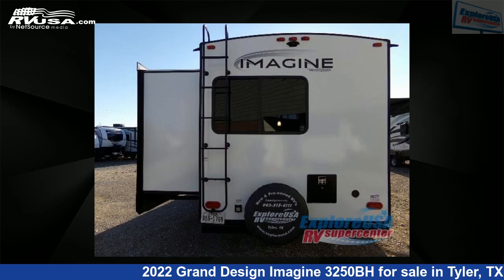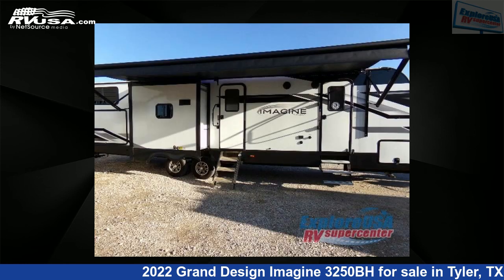The floor plan layout of this travel trailer features a bunkhouse, front bedroom, kitchen island, and two entry/exit doors.